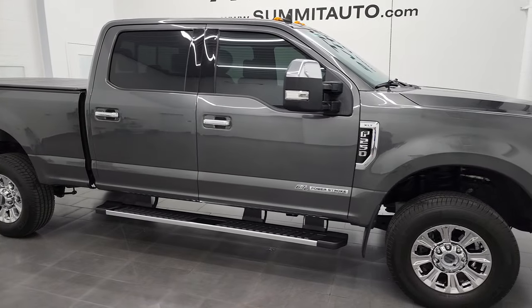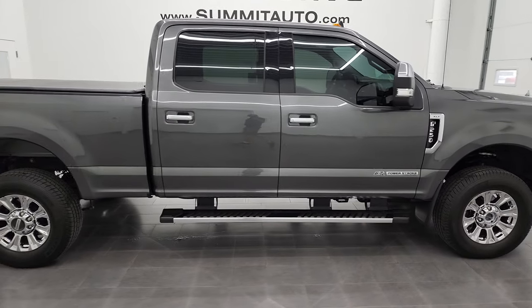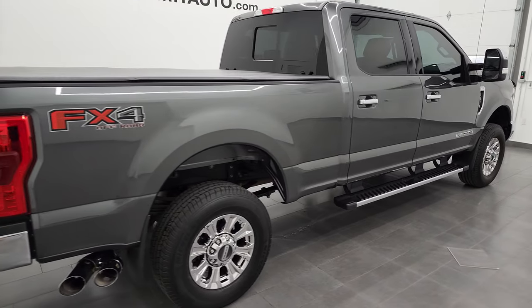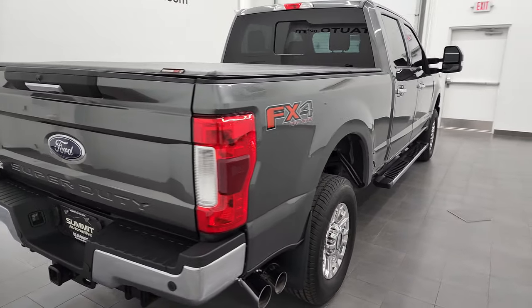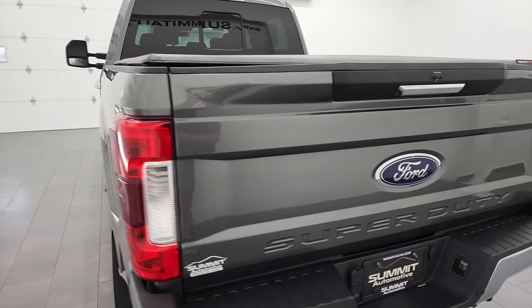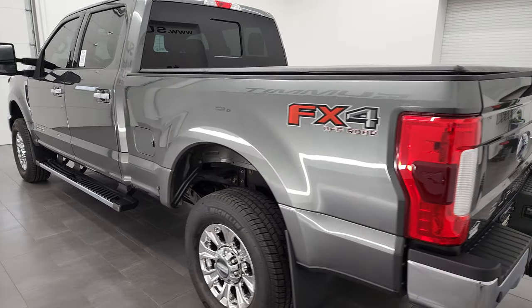Hey, this is Brett and this 2019 Ford F-250 Crew Cab Short Box XLT FX4 is stock number 13345Z. I'm here at Summit Automotive in Fond du Lac, Wisconsin, your new and used heavy-duty truck headquarters.